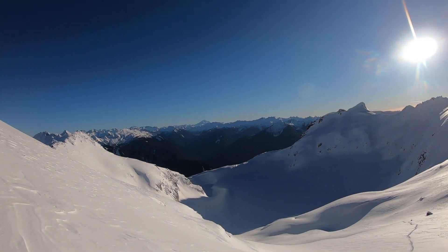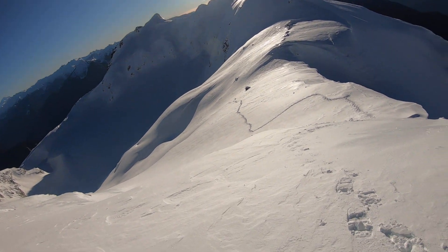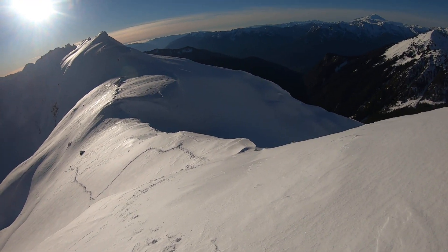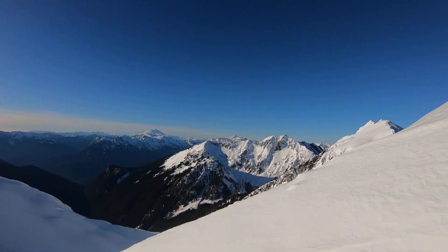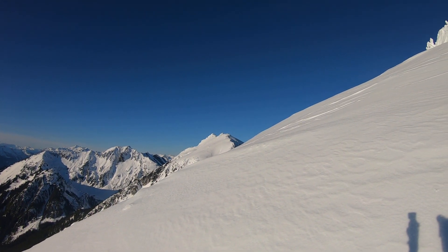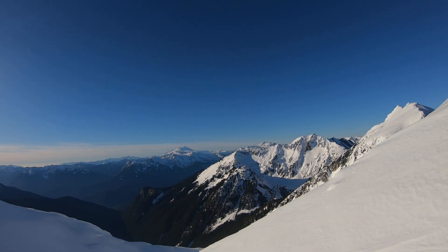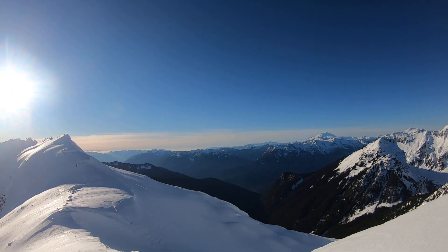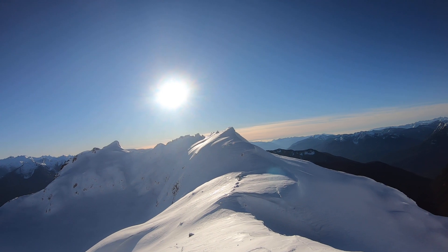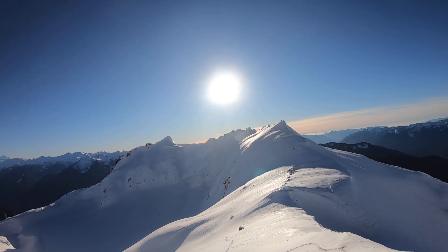Made it pretty damn high though, and got some incredible views. I'm happy I at least got to this col here and got to see the rest of T-Bone Ridge, Big Devil over there, Shuksan, Baker — a big mess of big boys. The trailing end of T-Bone Ridge is pretty epic on its own.